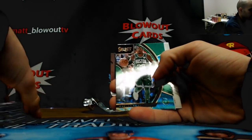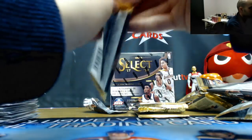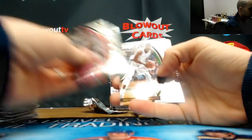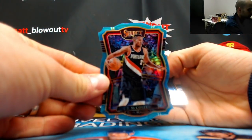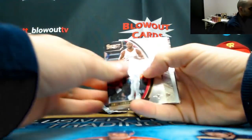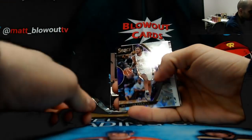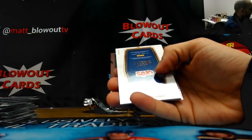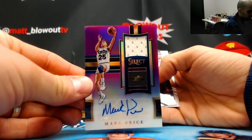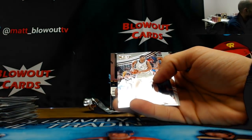Marcus Smart tricolor. CJ McCollum Blazers, blue to 185. Brandon Ingram galactic parallel Lakers. And Mark Price jersey autograph, Cleveland Cavaliers — goes to AJ, 21 of 65.